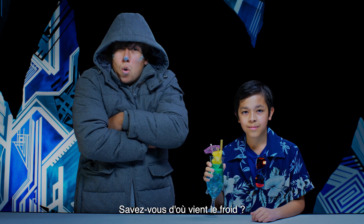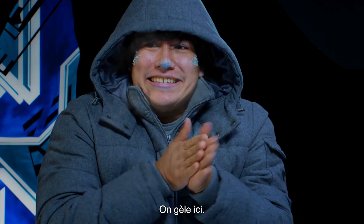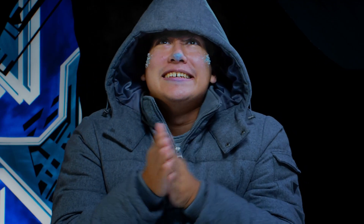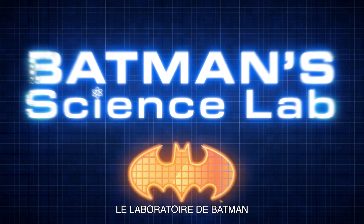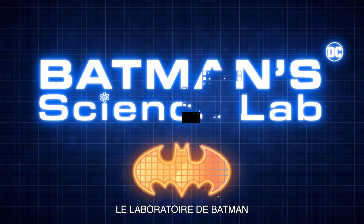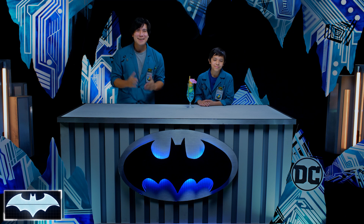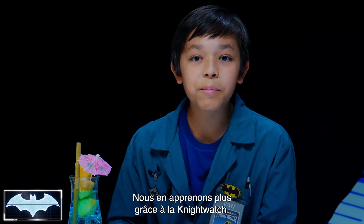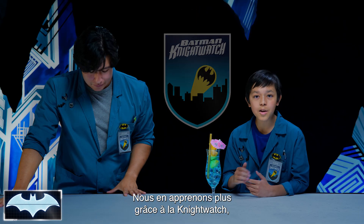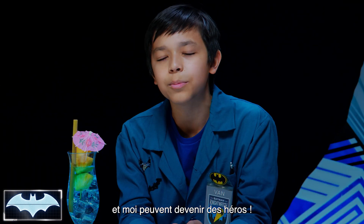Ever wonder what makes things get so cold? Today we're gonna find out. Want some iced tea? What's going on, everybody? I'm Josh. And I'm Van. We've also got with us today the Batcomputer, Penny One. Greetings. And welcome to Batman's Science Lab. We're here to test the science behind Batman's crime-fighting technology. We've been learning all about his tech as members of the Night Watch, Penny One's new program where people like you and me from all around the world get to practice honing our skills to be everyday heroes.